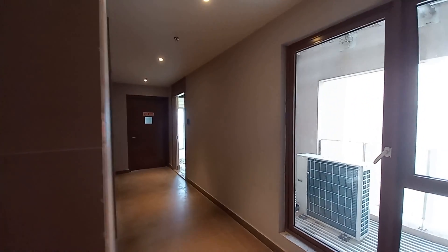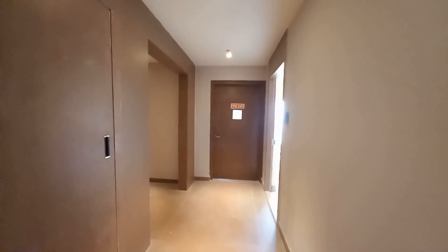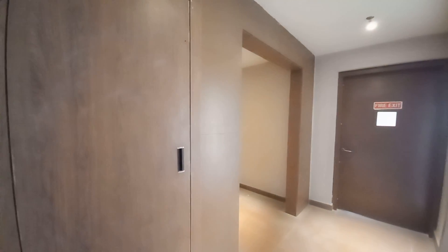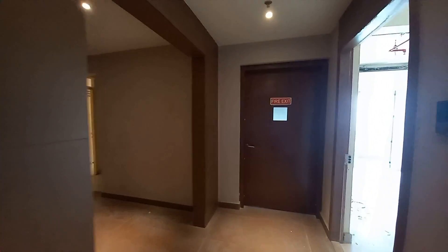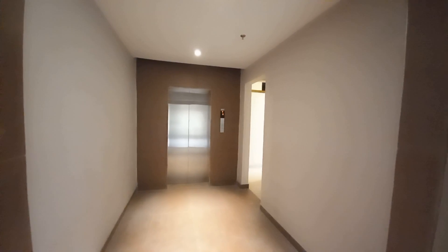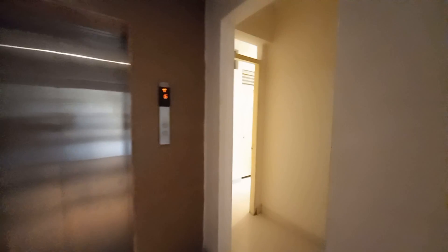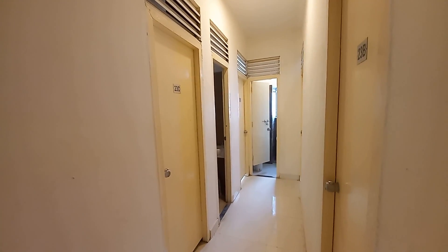And now we are going towards the duplex apartment which is right now available and ready to move in condition. You can see these electrical ducts on this side. And this is the fire exit staircase area. This is the service lift area, and beside this service lift area you can have your servant's quarter. This side will be your servant's quarter with common washrooms — these are all servant's quarters. And this side also is the exit towards the staircase.